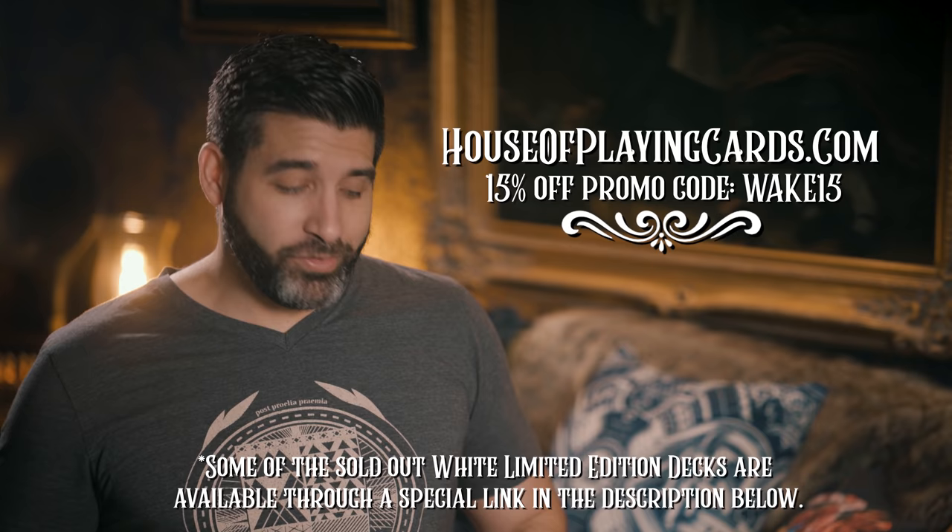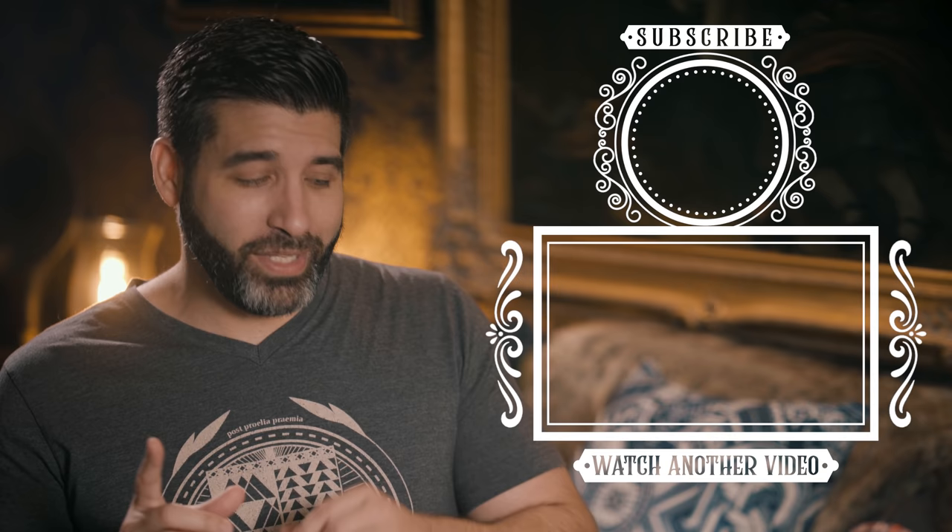For a chance to win a standard version directly from me, here's what you have to do: 1. Like this video. 2. Be a subscriber to this channel. 3. Let me know in a comment below which futuristic movie is your favorite.